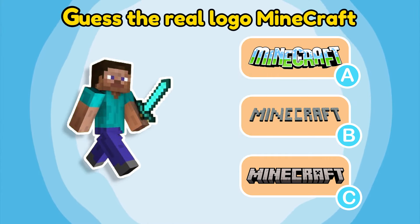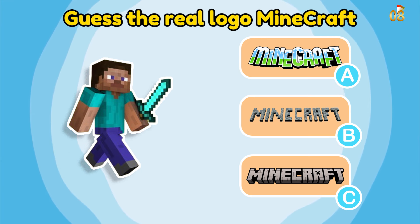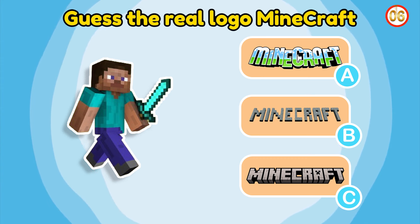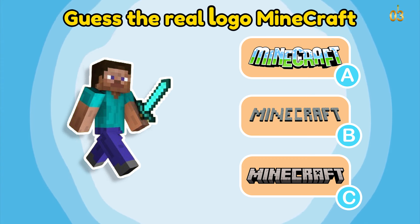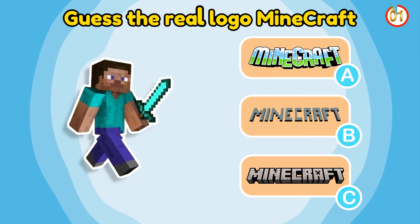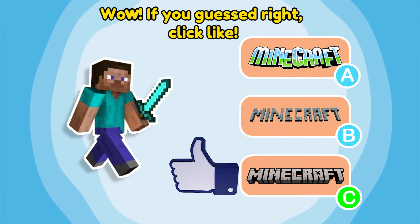Guess the real logo: Minecraft. Wow! If you guessed right, click like.